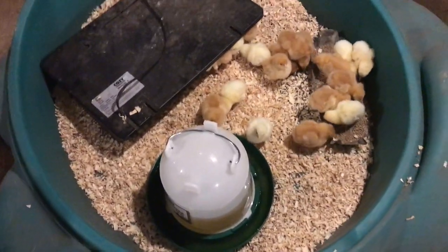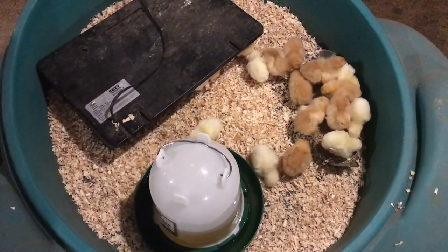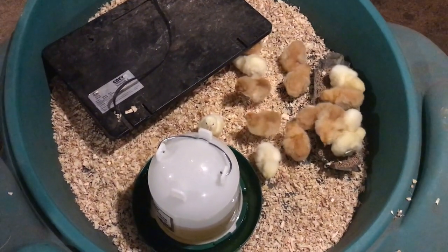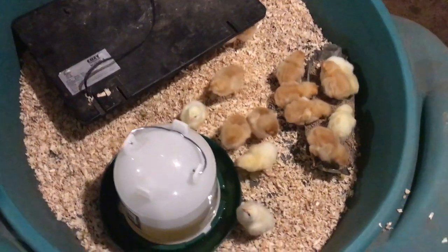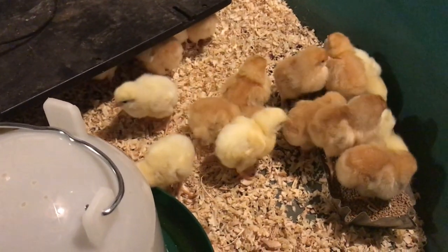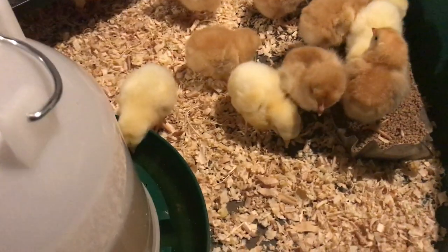We had a change in plans. We went and got another container to put the meat chicks in so that not everybody would be fighting over the food. Because we have like 34 to 36 meat chicks, we figured it would be better — they don't move around as much as the other ones — to get these guys separated sooner rather than later.